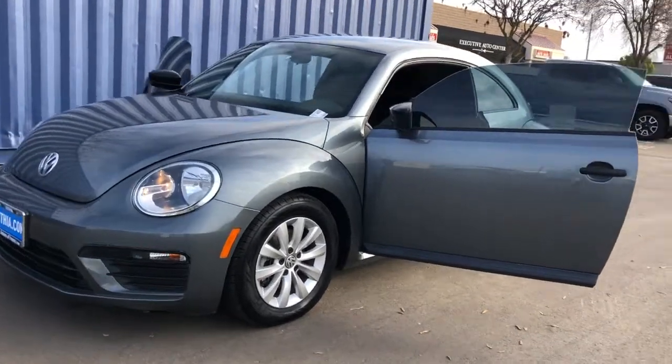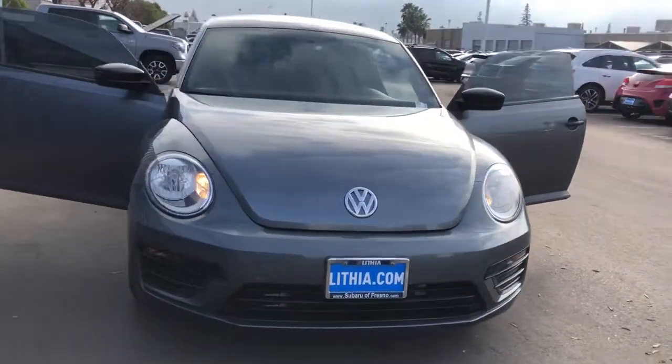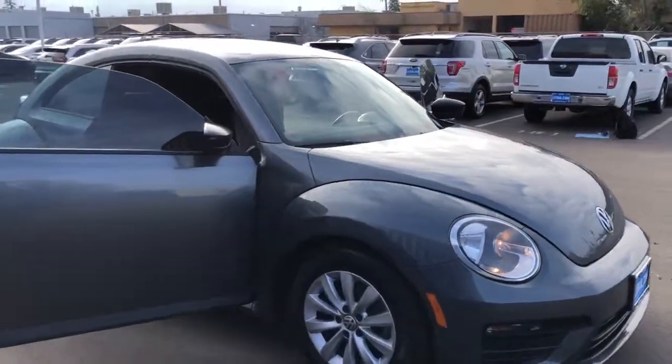Picture yourself in the 2018 Volkswagen Beetle. This vehicle still has fewer than 70,000 miles on the clock, so it won't last long.